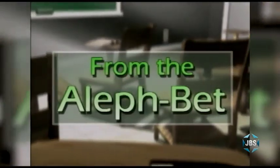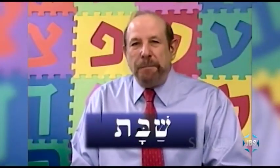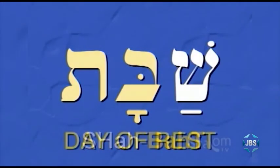We created a Hebrew series that became one of our most popular programs called From the Aleph Bet — a series to teach anyone of any age how to read and pronounce any Hebrew word, and better still, to understand Hebrew words that are used in the experience of Judaism.